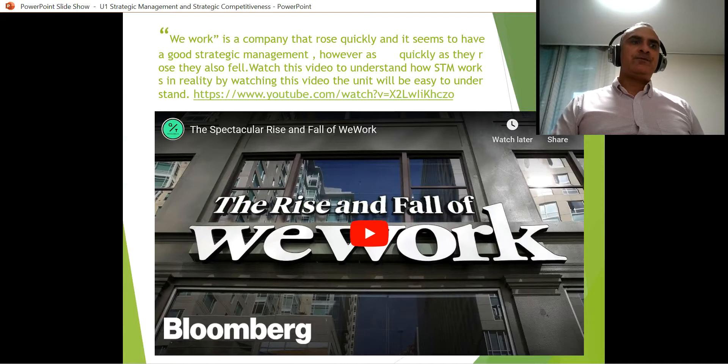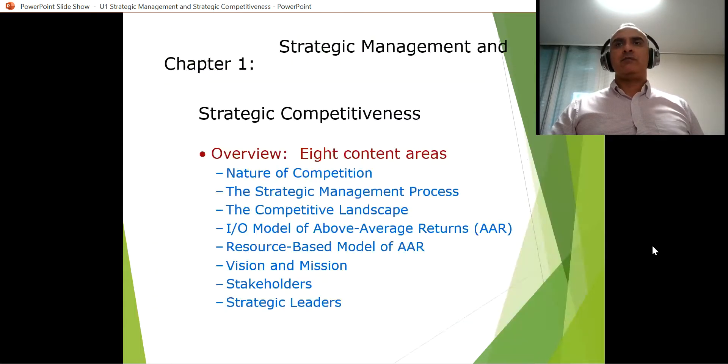There's a video I would like you to watch because in the end it will be much easier for you to understand the whole unit if you watch and see how strategic management works in action. Many of the topics that we will be looking at will make a lot of sense. You can either read first the material and then watch the video. It will work very well for you because this company is very unique — they really seemed to have great strategic management, but in the end it was all a facade.